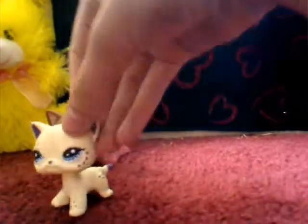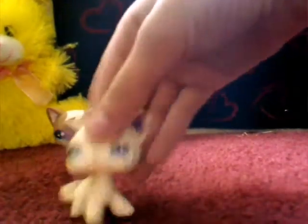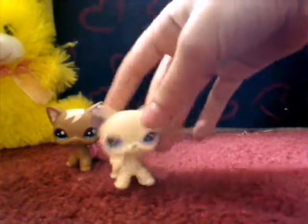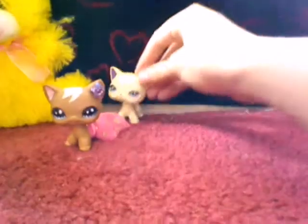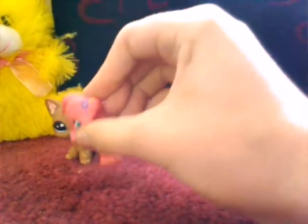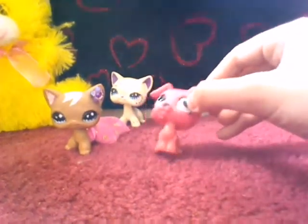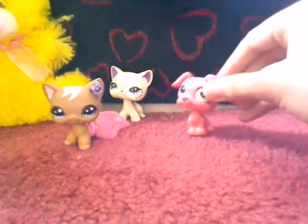This one is my most recent — her name is Mackenzie. Just put her back there. This next one's name is Jellybean; I only did a flower on her, really. That's like the only reason she's here.